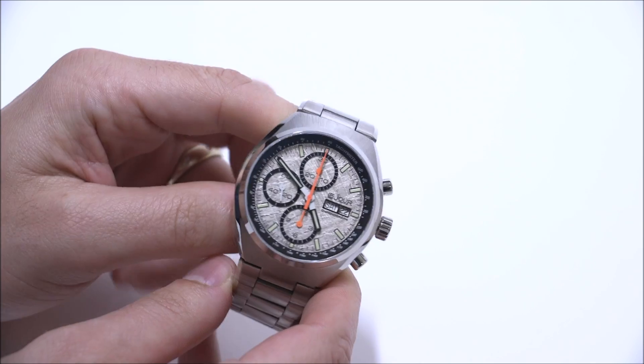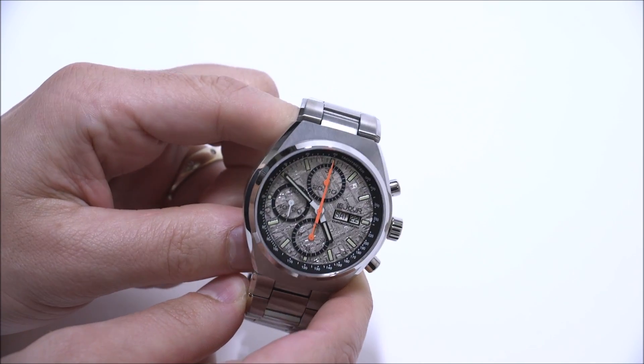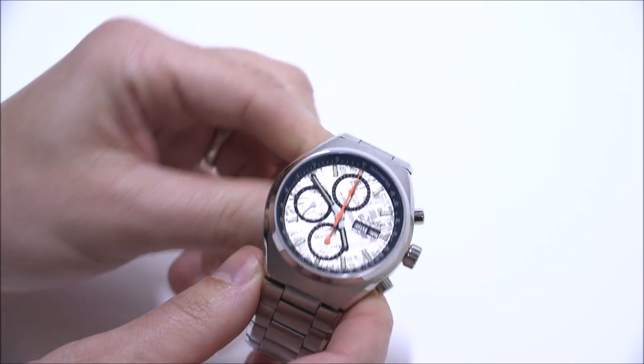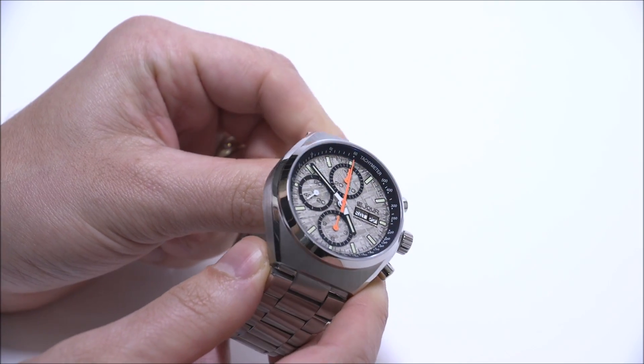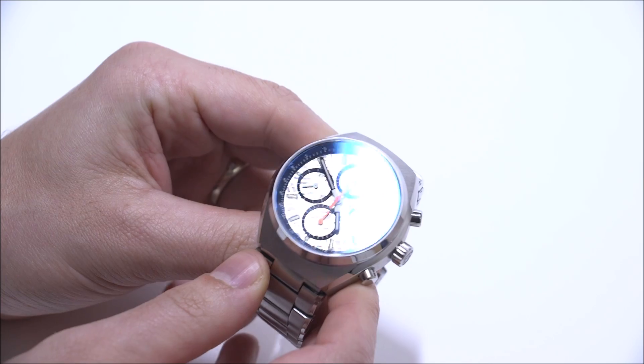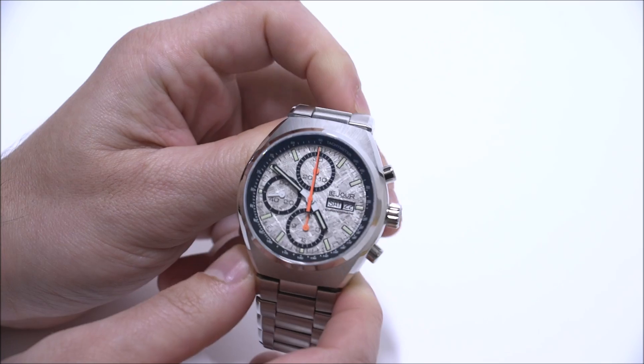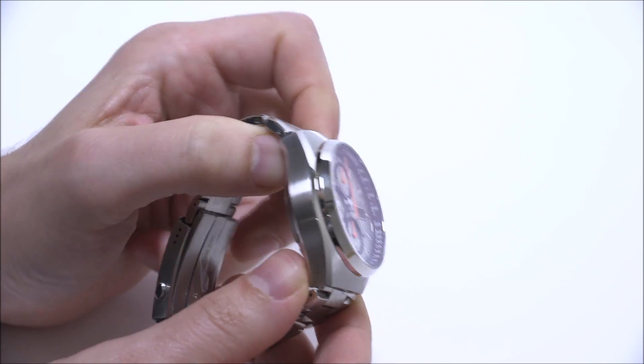It's got a Swiss ETA Valjoux 7750 automatic movement, and what really makes this one interesting for me is that meteorite dial. The meteorite dial version adds a good amount of money to the overall price, but you get that because you like the look of the meteorite, which I happen to like quite a bit.